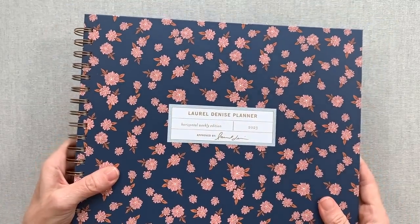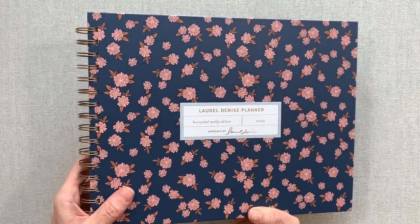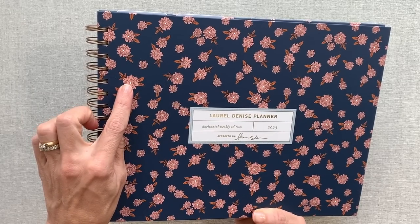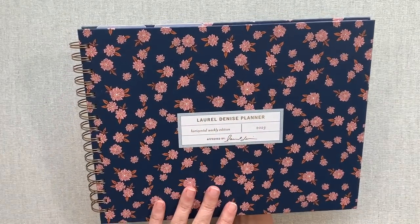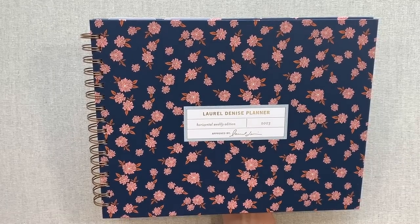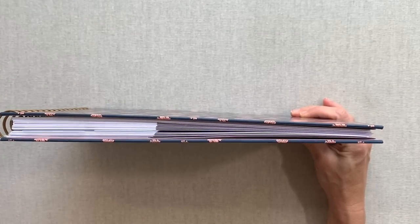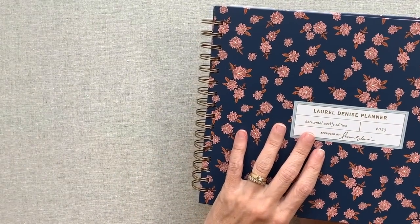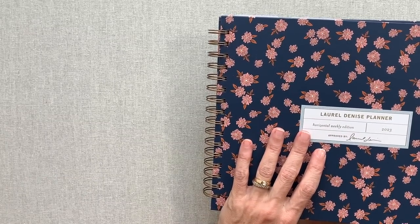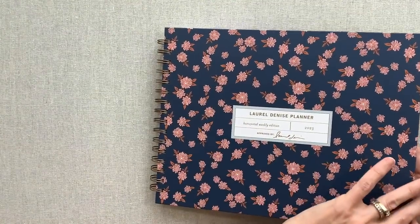Let's look at the cover — it's absolutely stunning. It has gold foiling that says 'Laurel Denise Planner, Horizontal Weekly Edition 2023,' and her signature 'approved by Laurel Denise.' Really beautiful rust-colored leaves, pinkish flowers — or I guess you might call that a dark rose color. These colors are so in right now and I just love them. You have a dark brass-colored O-ring here, and because this planner is very thin, the O-ring is not very thick at all. To me, the huge O-rings are the things that usually get caught on planners, but this slides very nicely.